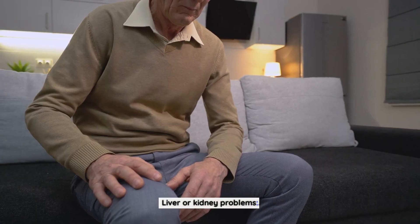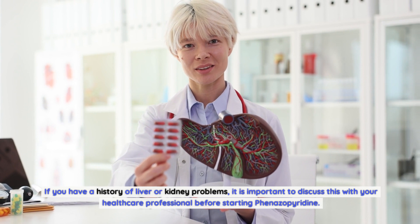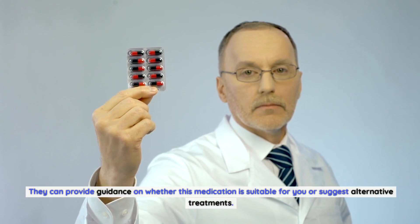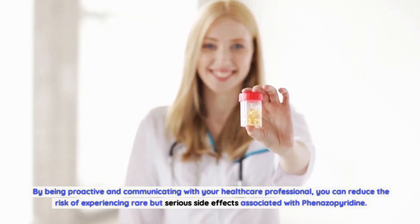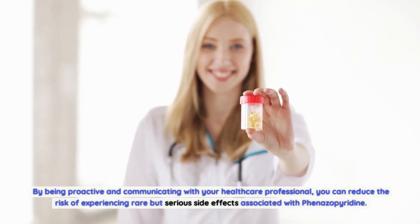If you are at a higher risk of developing blood disorders, your healthcare professional may recommend more frequent blood tests. If you have a history of liver or kidney problems, discuss this with your healthcare professional before starting finazipuridine. They can provide guidance on whether this medication is suitable for you or suggest alternative treatments. By being proactive and communicating with your healthcare professional, you can reduce the risk of experiencing rare but serious side effects.